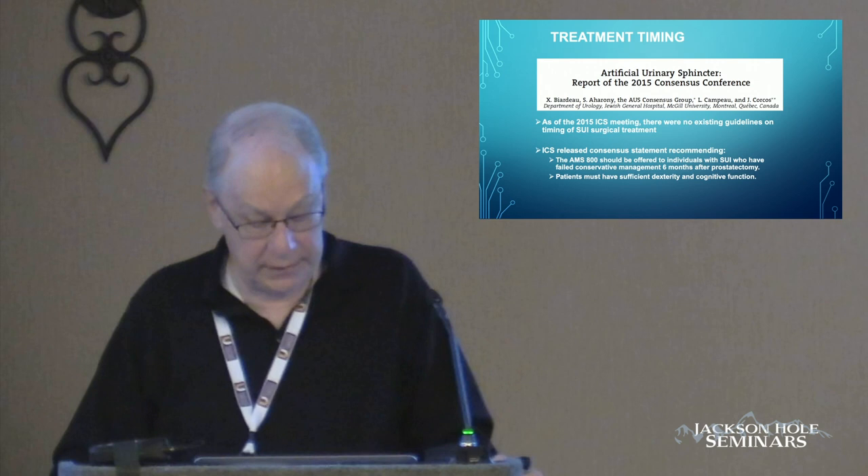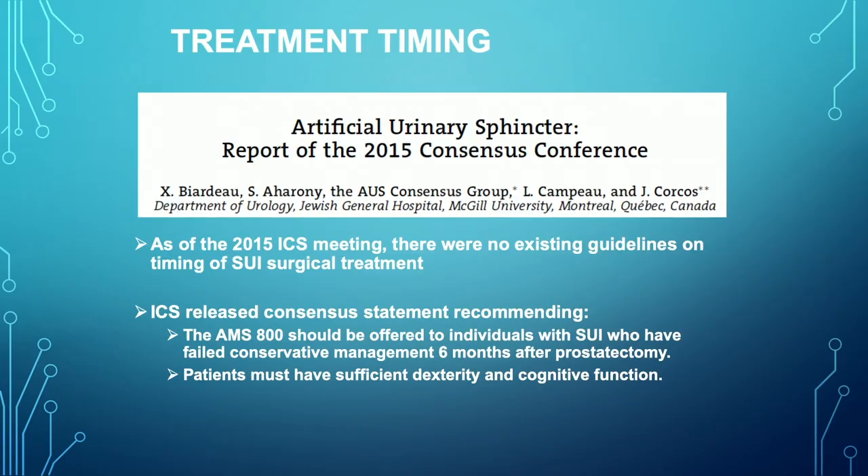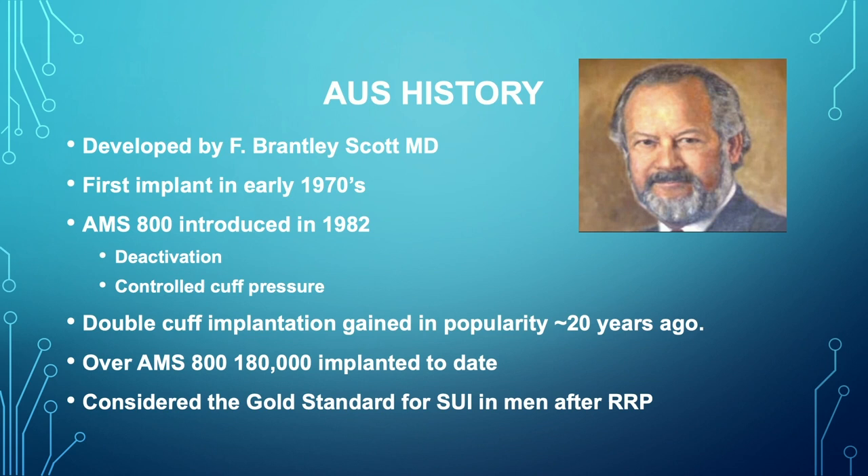The consensus conference recommended that the AMS 800 should be offered to individuals with stress urinary incontinence who have failed conservative management within six months of their radical prostatectomy. Most of the patients I see have been incontinent for two, three, four, or even longer periods of time because they're not referred for an artificial urinary sphincter, and they're miserable. If the patient is completely or majorly incontinent at six months, they should be offered some treatment alternative. They need sufficient manual dexterity and cognitive function to have the sphincter placed.